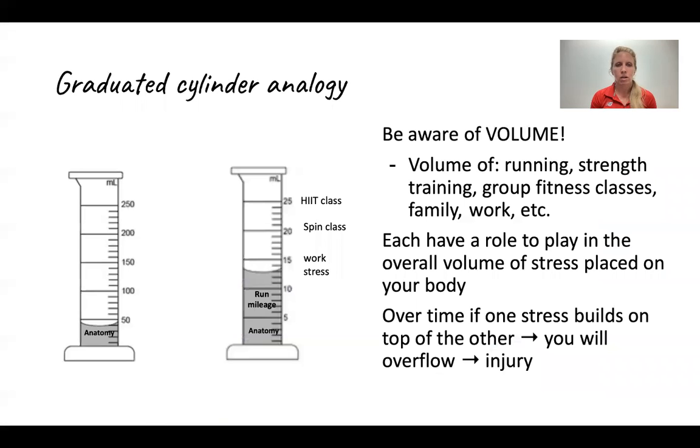When you think of the overall volume of what you do, I want you to think of it as a graduated cylinder. We fill up the graduated cylinder based on the things we do, and think of the spilling-over point as your point of injury.